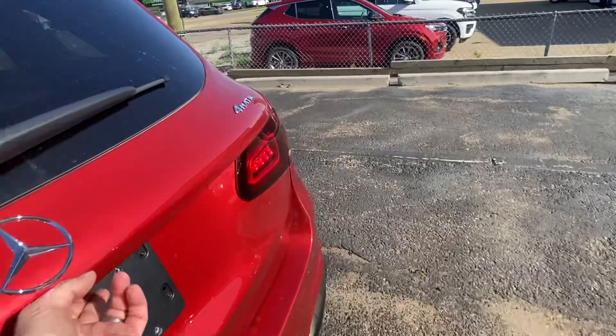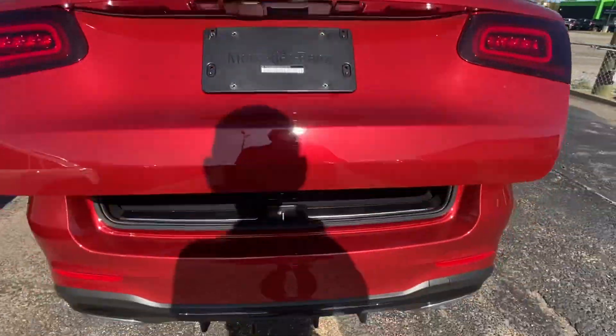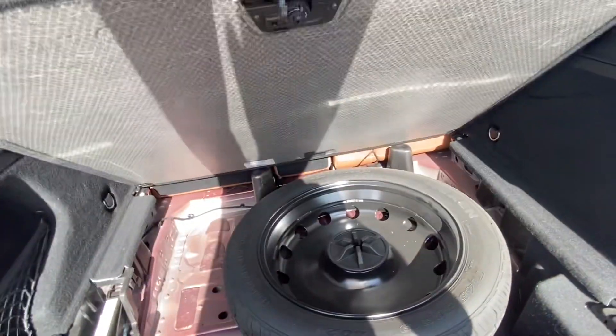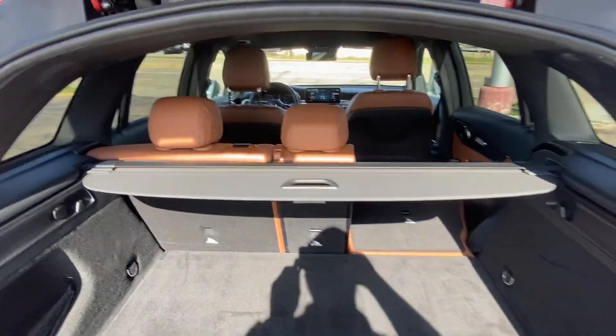Back here you've got your power liftgate and reverse sensing system, cargo storage for everything that you need, and your spare tire underneath the privacy cover.